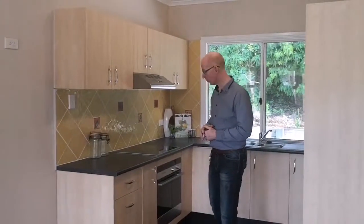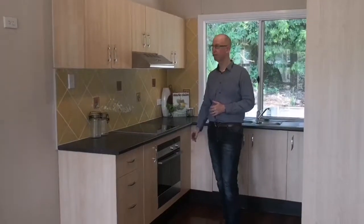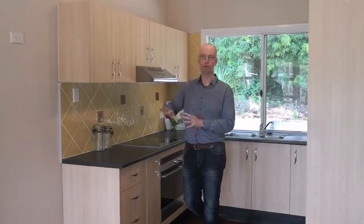I'll tell you a little bit about some of the renovations we did along the way. So brand new oven and cooktop to try and freshen this area up. We also put some brand new handles on the doors. Other than that, the kitchen itself was actually in pretty good condition, so most of it was really just a clean-up in that particular instance.